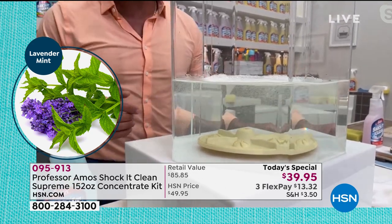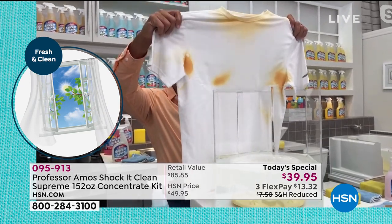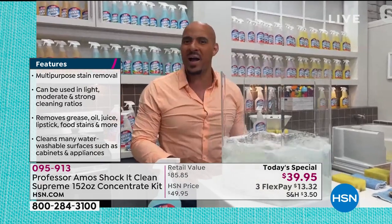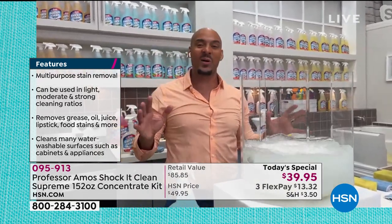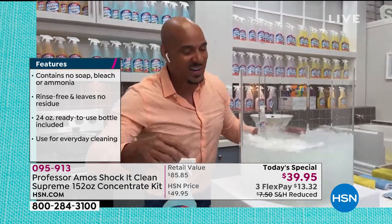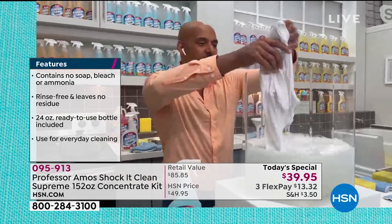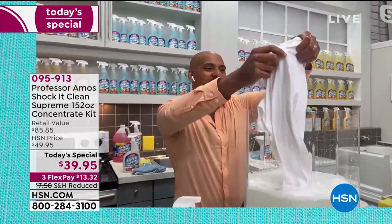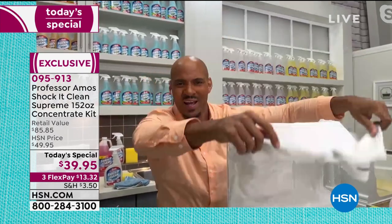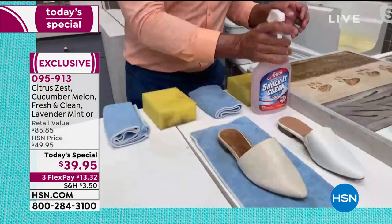If you have hard water with rust, iron, and mineral deposits, Shock It Clean breaks that down because hard water can block your detergents from working. For the laundry, I put a white t-shirt in and let it go back and forth — let the product do the work, work smarter not harder. You leave it, don't touch it. After two or three passes, look at the problem areas — around the collar, under the arms. The deodorant gets caked up under there, but Shock It Clean absolutely breaks it down.